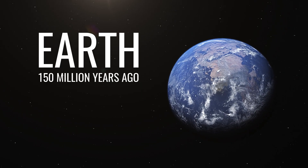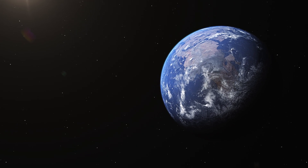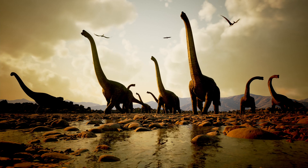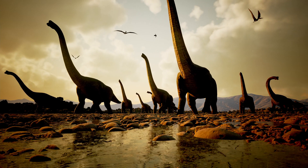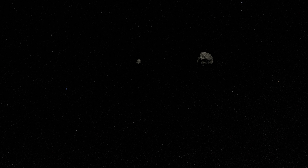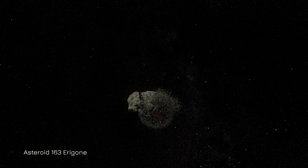About 150 million years ago, Earth's most recent supercontinent was in the process of breaking up. Sauropods dominated the lush, slowly separating landmass that would become today's familiar continents. Meanwhile, in the asteroid belt, a breakup of a different sort was taking place. The large asteroid 163 Aragone was pummeled in a collision.